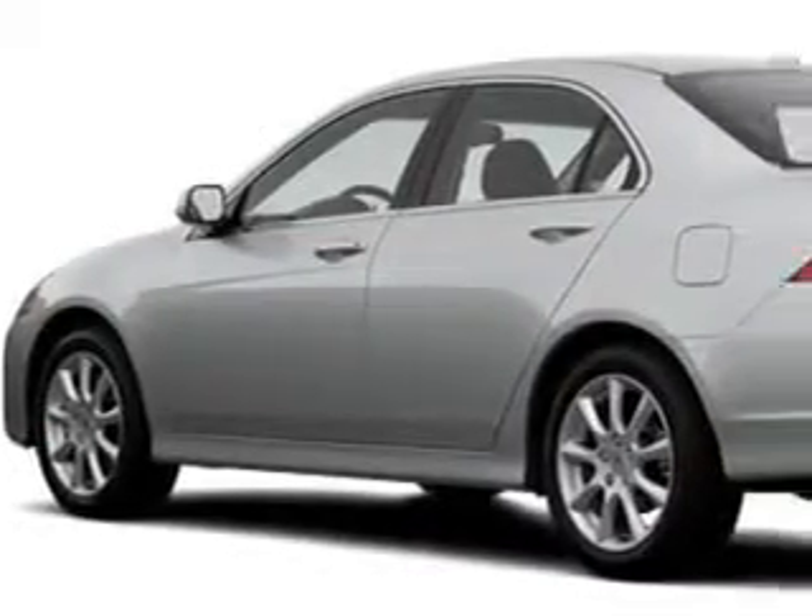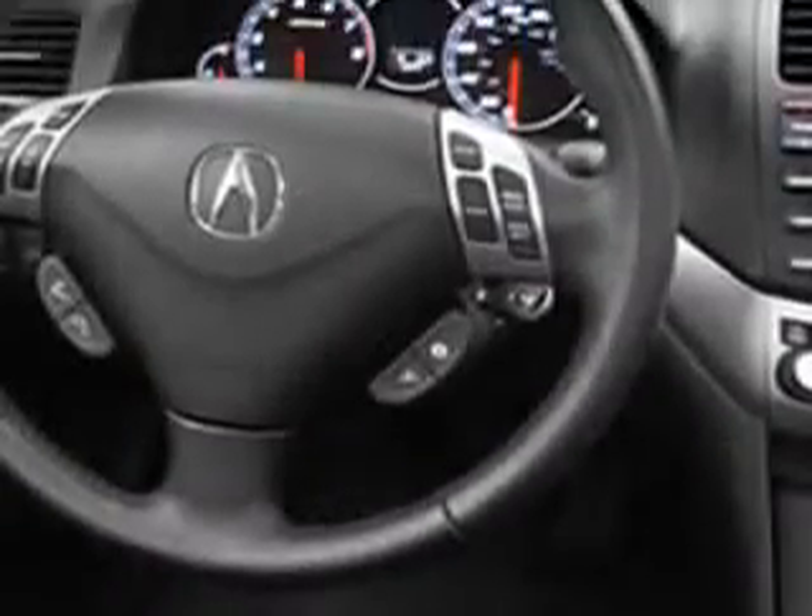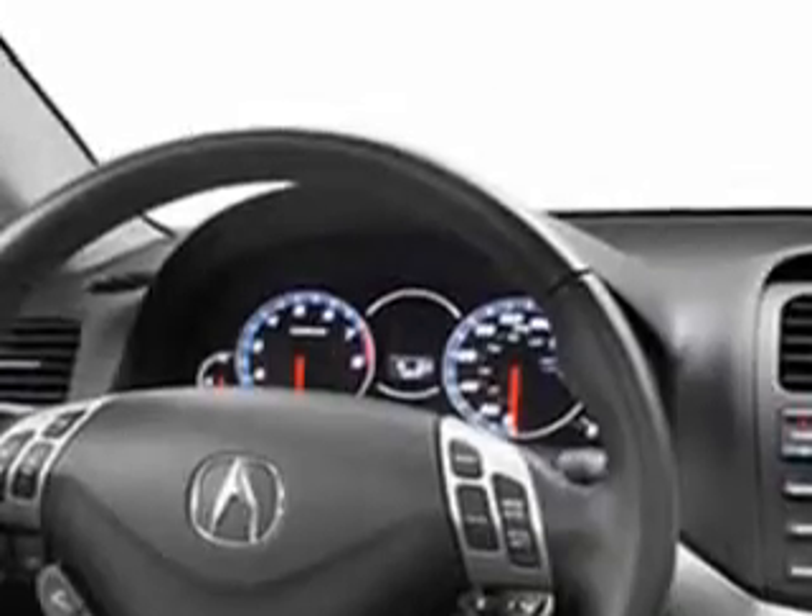Front wheel drive, heated outside mirrors, 5-passenger seating, power sunroof, heated driver and passenger seating, leather upholstery, and much more.